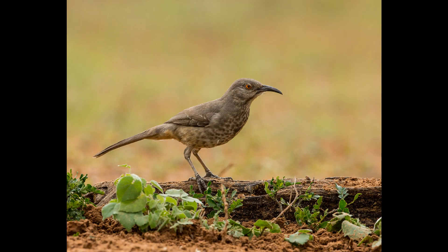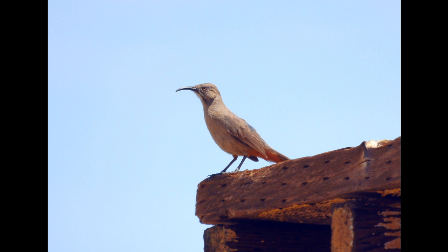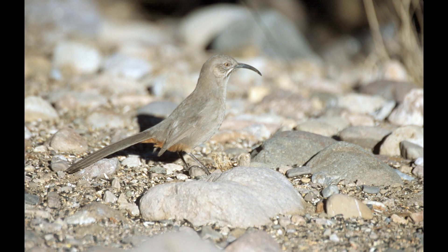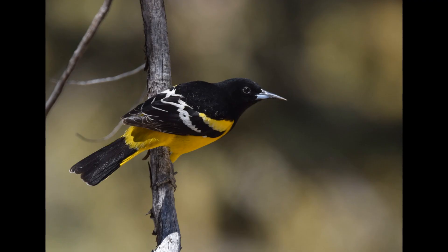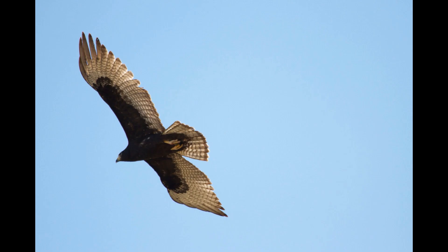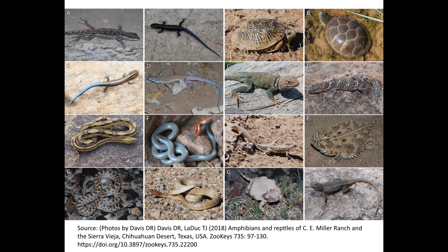A variety of thrashers live here, including the curve-billed thrasher and the Crissal thrasher. They use their long bills to thrash through the dirt to find insects. Other resident birds include scaled quail, the colorful Scott's oriole, and the predatory zone-tailed hawk. This ecoregion is home to a variety of lizards and mostly non-venomous snakes.